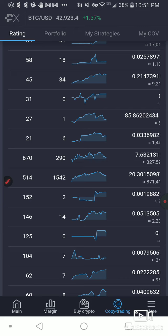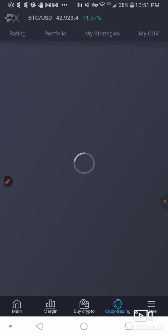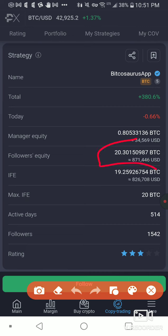You can click on him and see all the various stats. His own equity is 0.8 Bitcoin and his followers' equity is 20.3 Bitcoin. He's got a 3-star rating over 514 days.